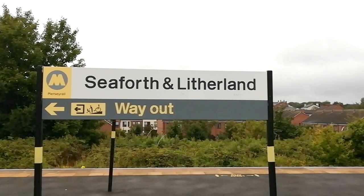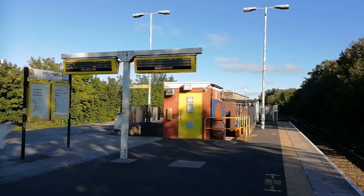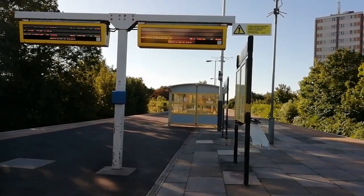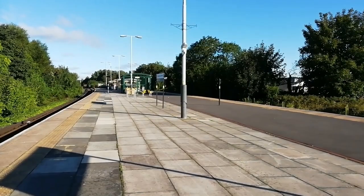Merseyrail's Seaforth Litherland Station has seen many changes over the years. Today it's just one of 17 intermediate stations on a busy Liverpool-Southport line, but up until 1956 it was an important terminus — an interchange station for the famous Liverpool Overhead Railway.